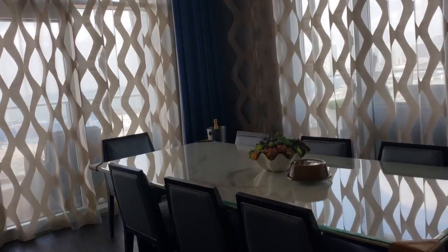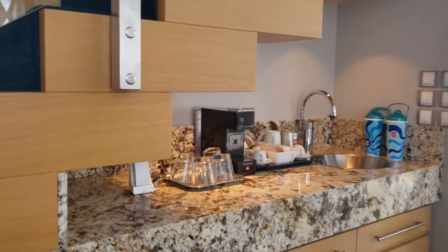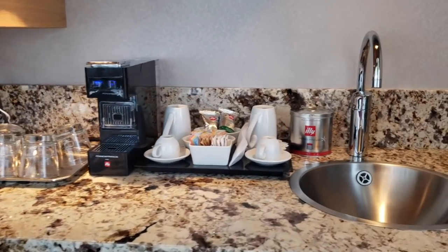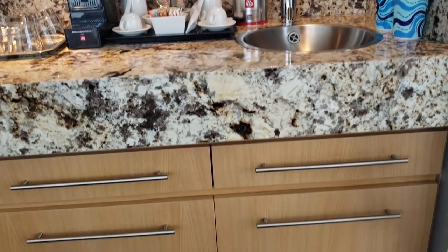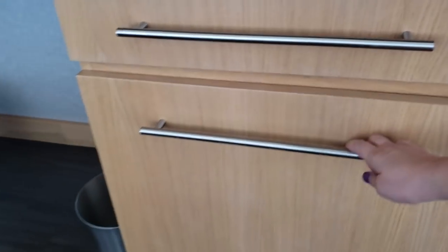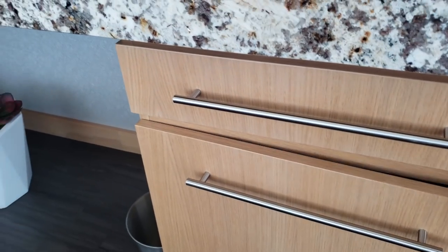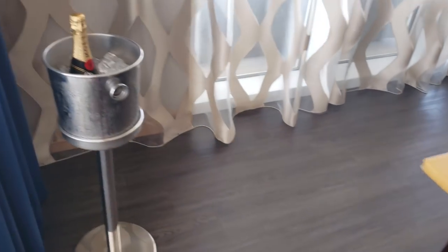There is a full dining room table and a coffee bar where you can have a wet bar with a refrigerator underneath. Complimentary mini bar stocked with Coca-Cola products and water — all of this is replenished daily. And a full dining room table with a bottle of champagne waiting for your arrival.